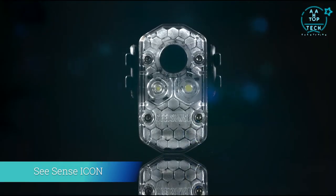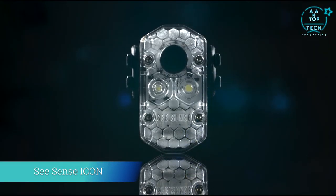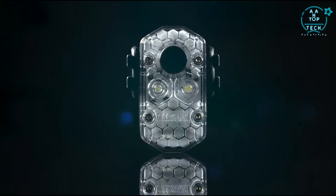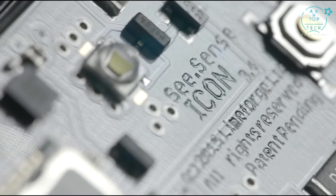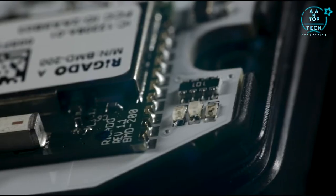Icon — an intelligent and connected light. It turns your bike into a connected bike. It looks like a typical bike light, but Icon is a lot, lot more.